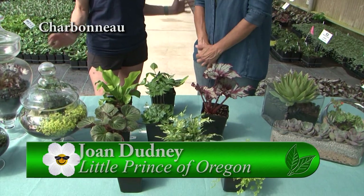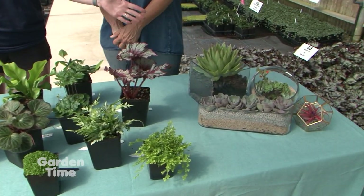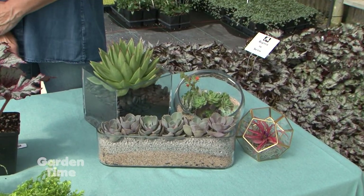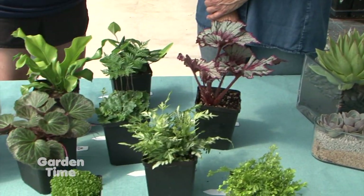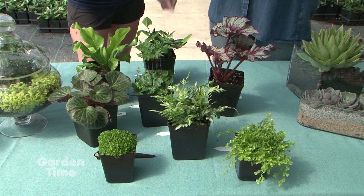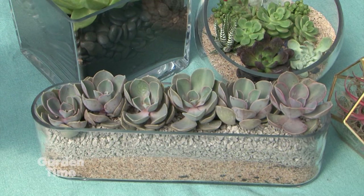Garden Time loves coming out to Little Prince of Oregon. I'm with Joan, and Joan, you always have something interesting. We know you for your hardy plants, ground covers, problem solvers, and succulents. But you are introducing a line of indoor plants. Some people might call them their plant babies — plant parenthood. It's so popular now, that hashtag plant parenthood. So many cool ideas on that Instagram account.